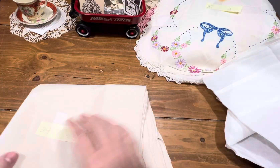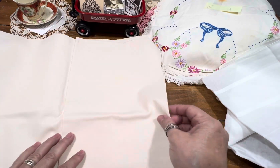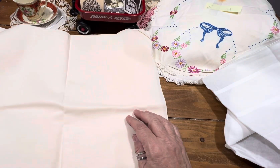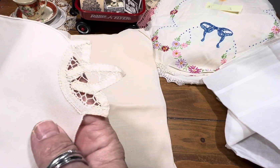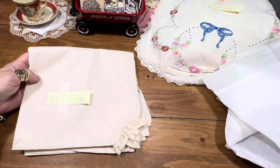Item number 24 is seven linen napkins that have this design on it, and I'm asking four dollars.